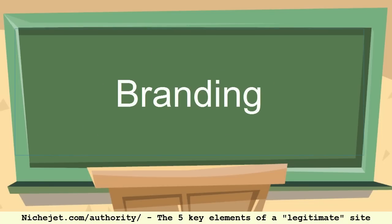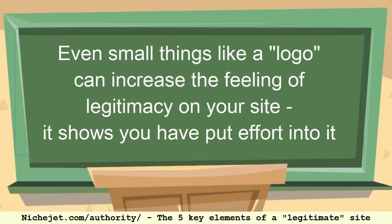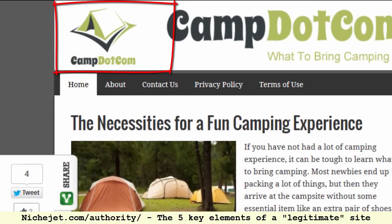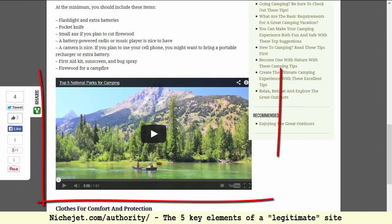Number one is branding. You don't have to have a brand — there are many sites without a specific brand that are highly legitimate — but having one helps first-time visitors see this as an established website. They've put in the time to create a logo, they've come up with an actual brand rather than just an exact-match domain. When visitors land on the site and immediately see a brand and logo, it looks like a real, legitimate business.